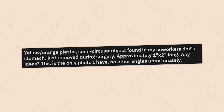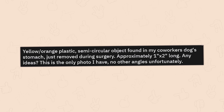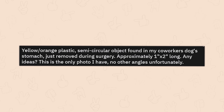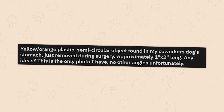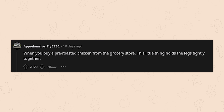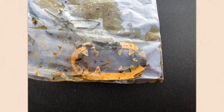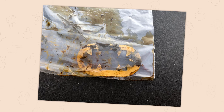Yellow/orange plastic semi-circular object found in a co-worker's dog's stomach, just removed during surgery. Approximately one by two inches. The answer: when you buy a pre-roasted chicken from the grocery store, this little thing holds the legs tightly together. So the dog got into a Costco rotisserie chicken and went to town.